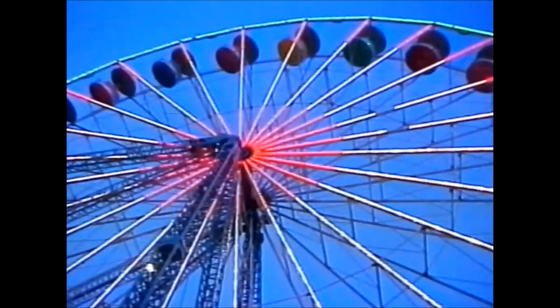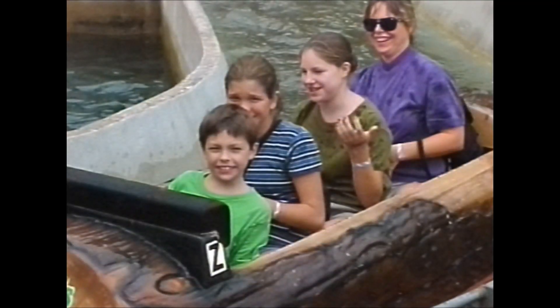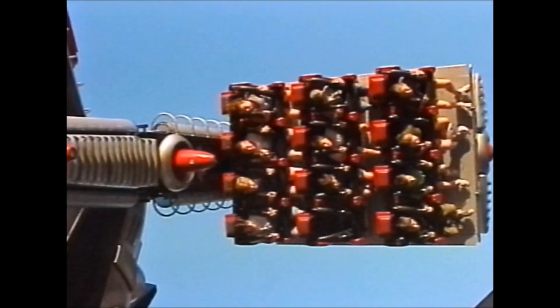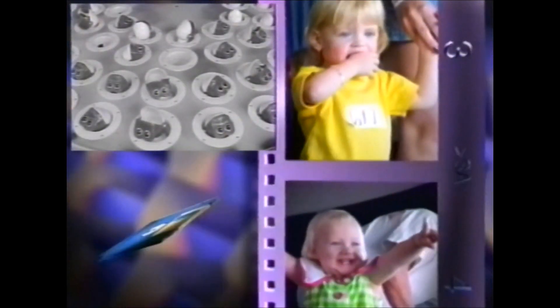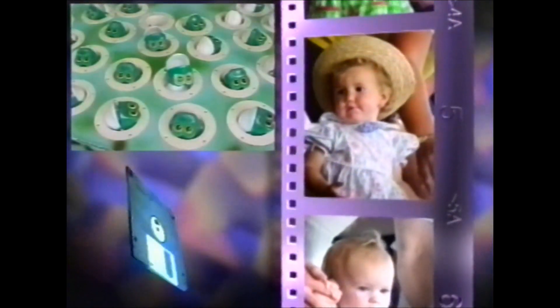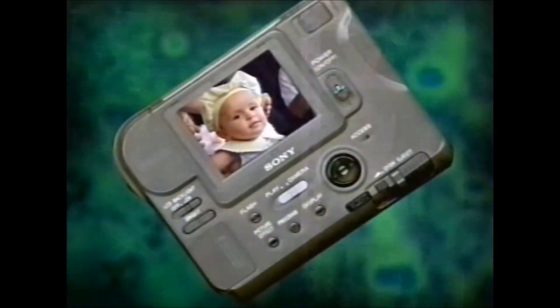Six automatic exposure settings assure outstanding quality under any type of shooting conditions. Built-in picture effects allow you to get creative while you're shooting. And the supplied rechargeable Info Lithium battery gives you up to 950 shots on a single charge.